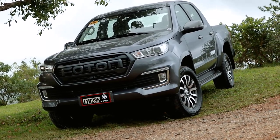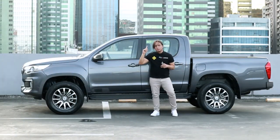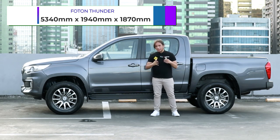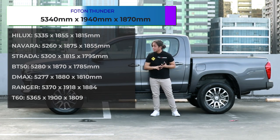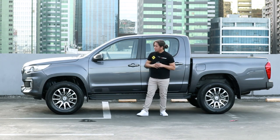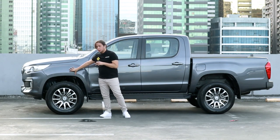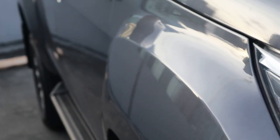One more surprising thing about it is its size. Up here are the dimensions of the Photon Thunder, and if these numbers are accurate, the Photon Thunder would be one of the biggest pickups in this segment. It's bigger than the Navara, the Hilux, the D-Max. And surprisingly, it is wider than the Ranger, although the Ranger is a bit longer. I wouldn't be surprised if much of that extra width is due to these massive fenders, which give the Photon Thunder a really muscular look.